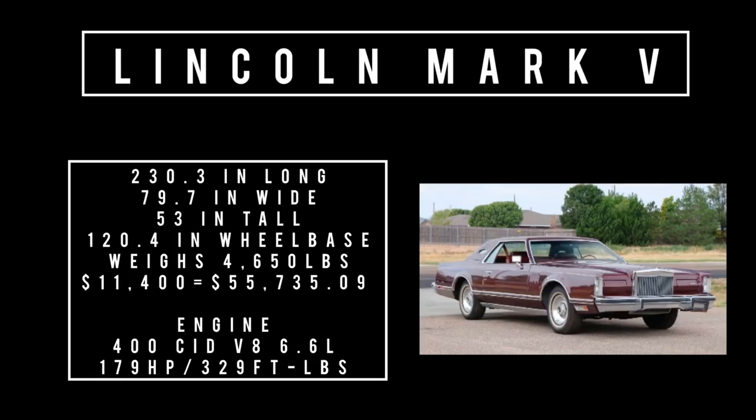Moving on to the Lincoln Mark V: 230.3 inches long, 79.7 inches wide, 53 inches tall, rides a wheelbase of 120.4 inches. Weighs 4,650 pounds. Price was $11,400, equivalent to $55,735.09 in 2022. Total 1977 Lincoln production was 191,355 units, of which 80,321 were the Lincoln Mark Vs. Under the hood: 400 cubic inch displacement V8, 6.6 liters, making 179 horsepower and 329 foot-pounds of torque.